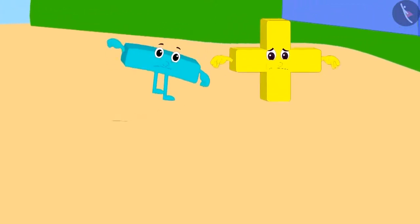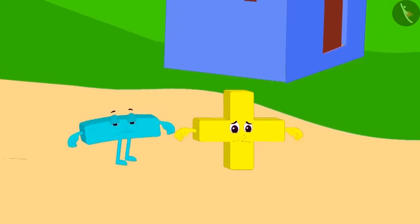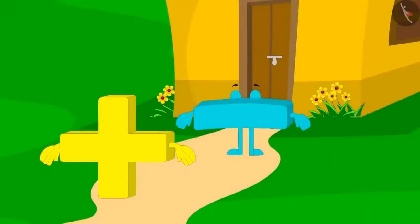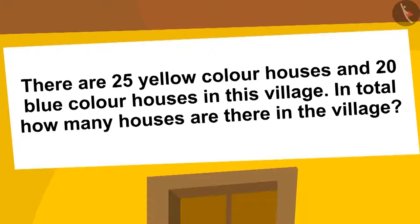Addition and Subtraction are tired after roaming in the hot, burning sun. They think that they should go to one of the houses and take some rest. They are standing in front of a house, but the door of the house is closed. This puzzle is written on the roof of the house: In this village, 25 houses are of yellow color and 20 houses are of blue color. How many houses are there in the village?